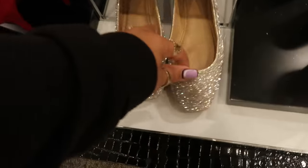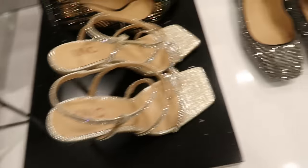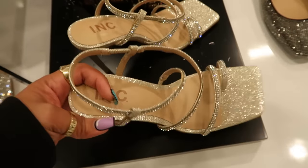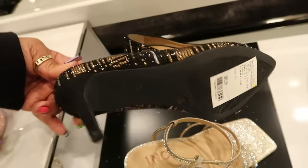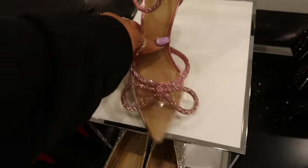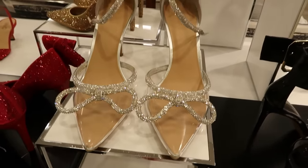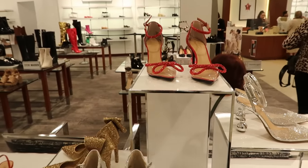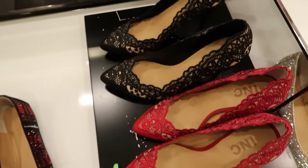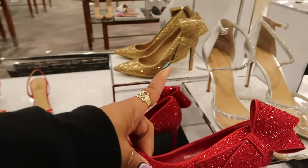Usually my favorite table to look at is the International Concepts. $79 for those — they also have those in black. This one's $99, $89. Those are cute — you got this one up here with the bow for $99, or they have that in silver and there's red up at the top. Little lace heels for $89, in red or black. $99 — those are pretty, they also have that in gold.